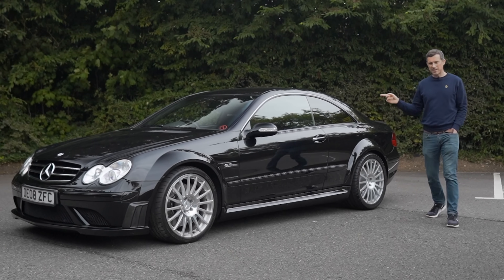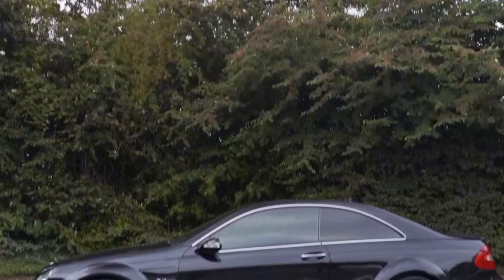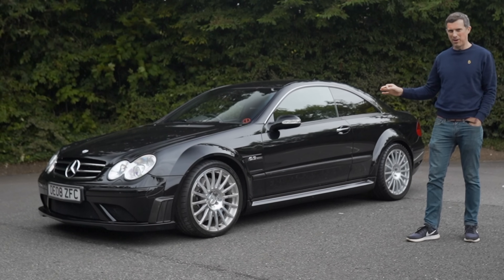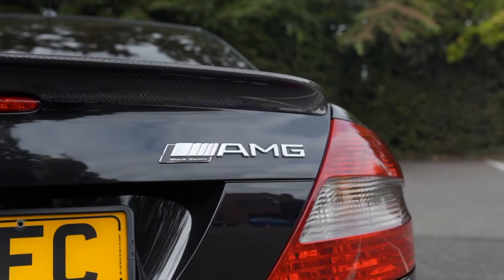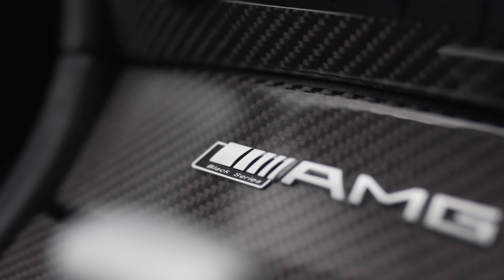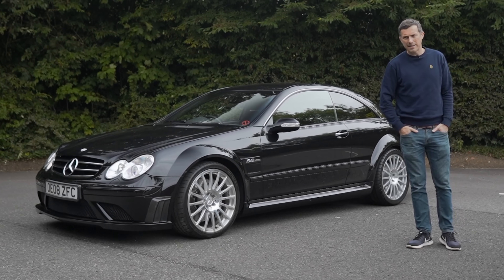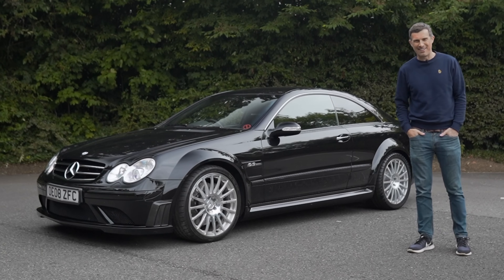This is the Mercedes-AMG CLK 63 Coupe Black Series and it's a super rare, very cool car. In this video I'm going to tell you all about it — the upgrades over the standard CLK 63, the mechanical changes, the interior changes, some interesting things that have happened inside that cabin, and of course the engine upgrades. I'm going to take it for a drive and launch it to see how quick it is from 0 to 60 miles an hour.